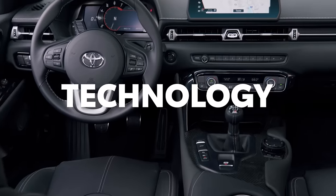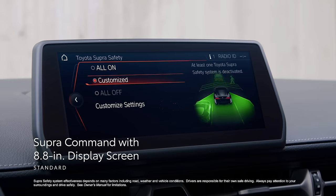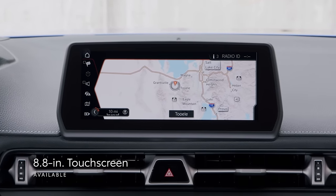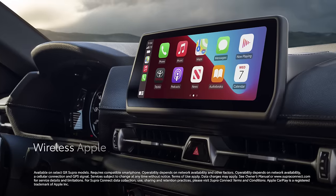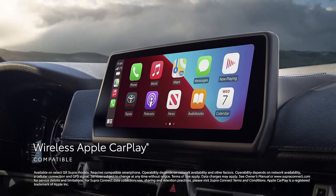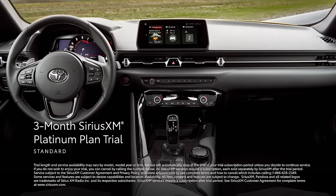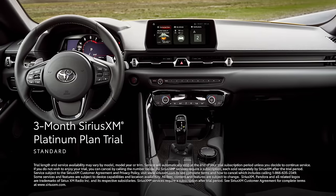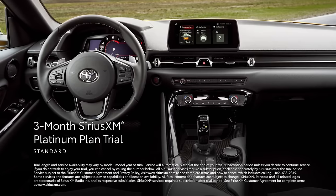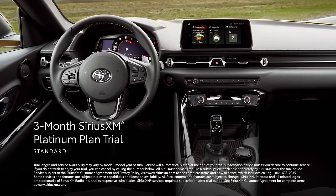When it comes to technology, GR Supra delivers thanks to the Supra Command interface with a standard 8.8-inch display screen. GR Supra's audio multimedia can be optioned with a touchscreen with built-in navigation, touchpad controls, and wireless compatibility for Apple CarPlay, which connects drivers to the apps on their iPhone, including maps, messages, podcasts, and music subscriptions. It also adds a 3-month SiriusXM Platinum Plan trial subscription that includes over 165 channels available in-cabin and even more on the SXM mobile app, making it easier than ever to enjoy ad-free music, sports, comedy, and more.